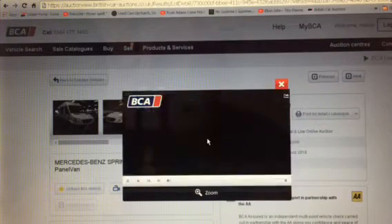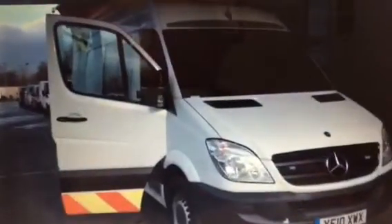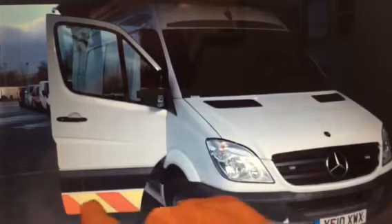I look at the video and — is it me, or is that a different van? Let me start from the beginning again. The registration number is the same — YF10XWX — quite a simple registration number. But to me that looks like a different van. This is what caught my eye first.